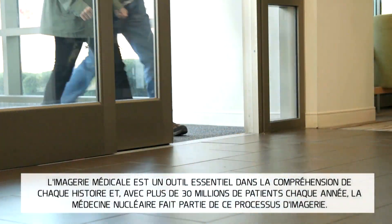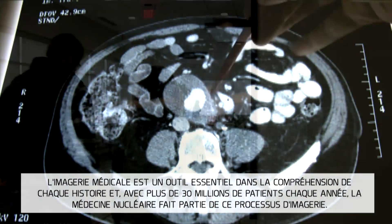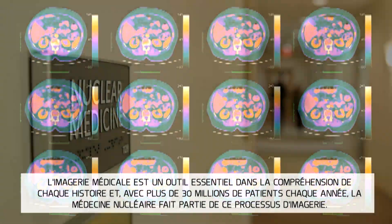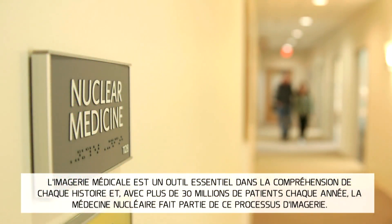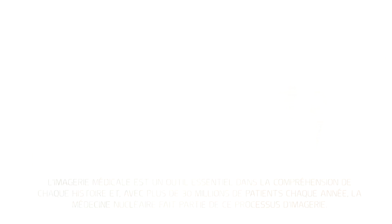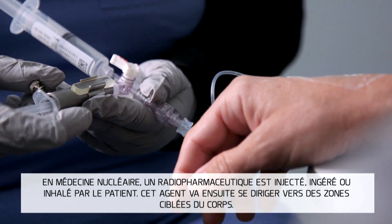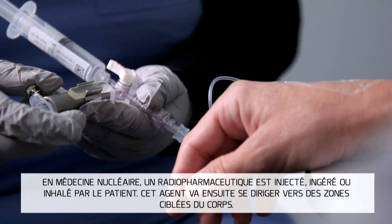Medical imaging is a vital tool in understanding each story. And over 30 million times every year, nuclear medicine is a part of that imaging process. In nuclear imaging, a nuclear agent is injected, ingested, or inhaled by the patient.